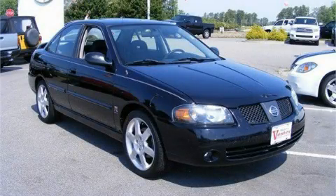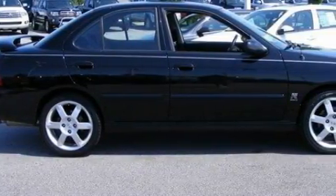This is a 2006 Nissan Sentra. It has a 2.5-liter 4-cylinder engine and a 6-speed manual transmission.